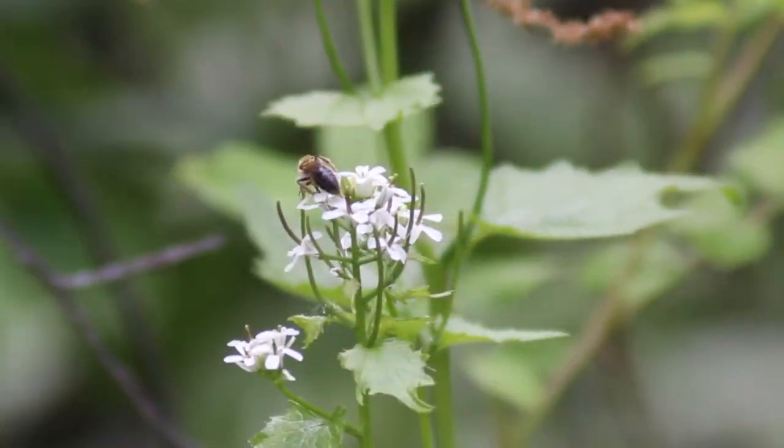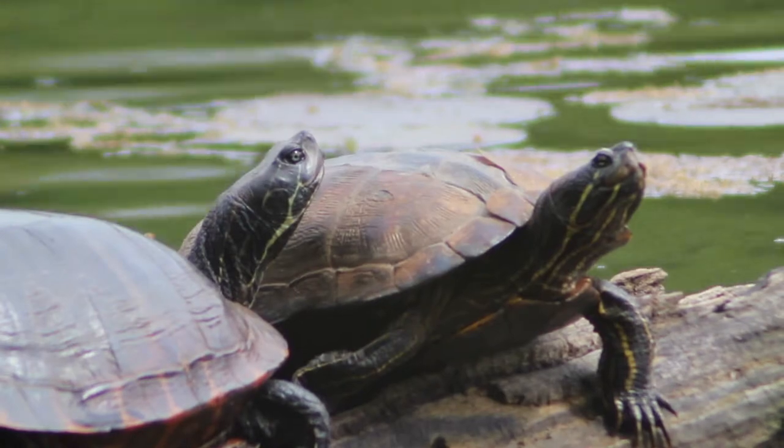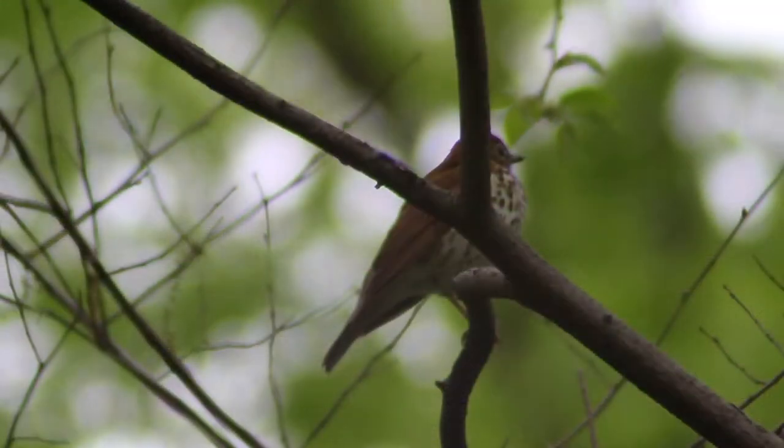All right, today we're in Van Cortland Park, and judging by all the songs I'm hearing already, it's gonna be a good day. Let's go see what we can find. The third largest park in New York City, Van Cortland Park is home to a staggering array of wildlife including reptiles, mammals, and of course birds.